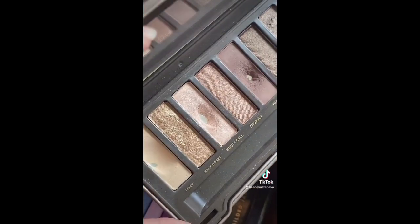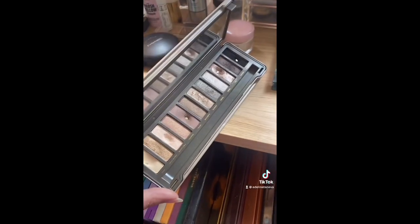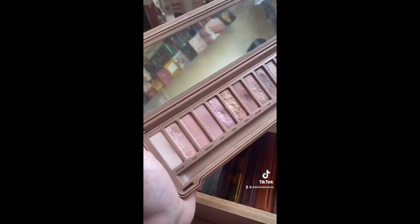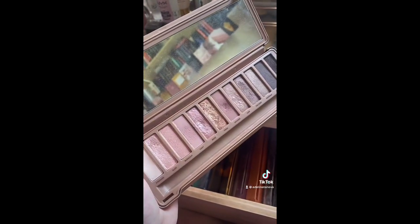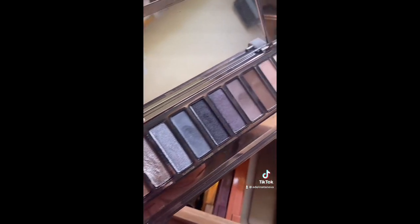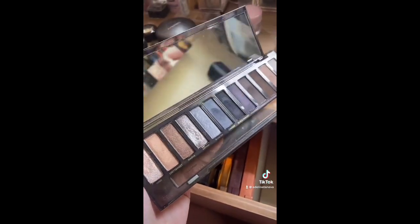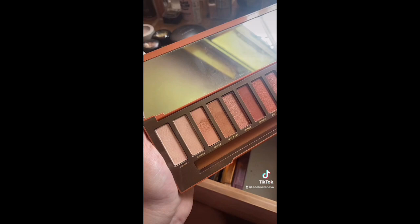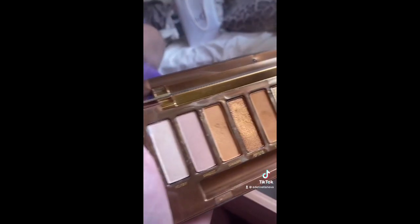Booty Call is like my favorite brow bone highlighter shade — I love this palette, it's so underrated. The one I don't like is the Naked 3, so gonna give this to a friend. Then we have the Naked Smoky, which I also think is an underrated palette — when I do cool tone looks this is my go-to and I'm obsessed with it.